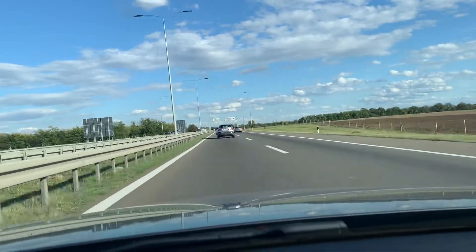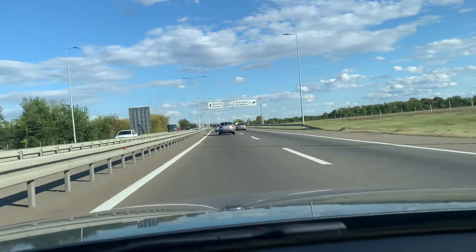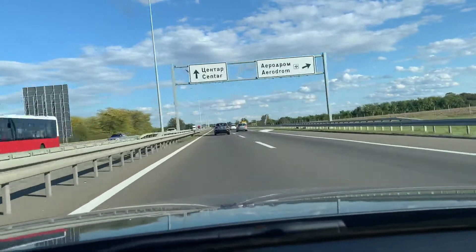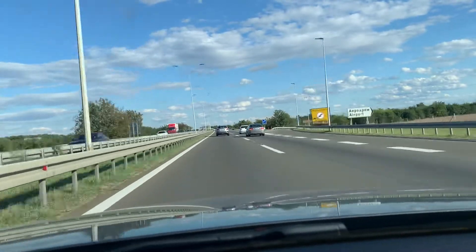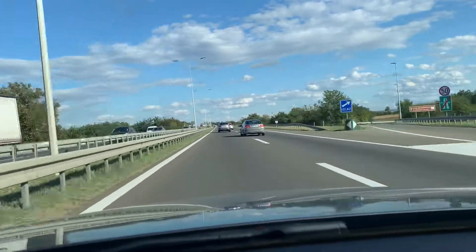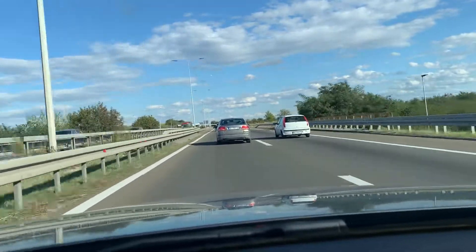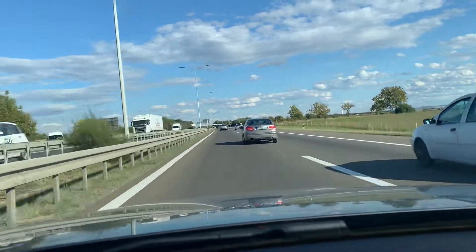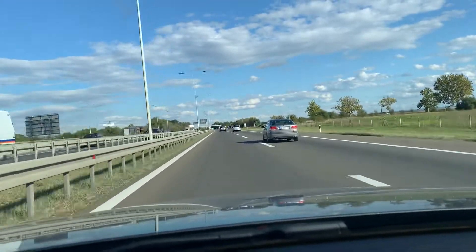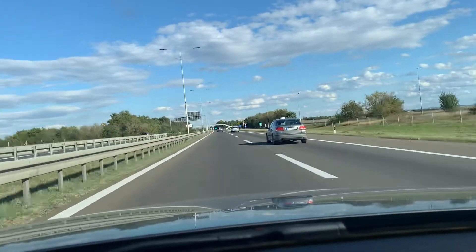Nice, very nice sunny day, some scattered clouds — very sympathetic scene. I like days like this very much. Okay, that would be it for now. Talk to you soon again, bye bye.